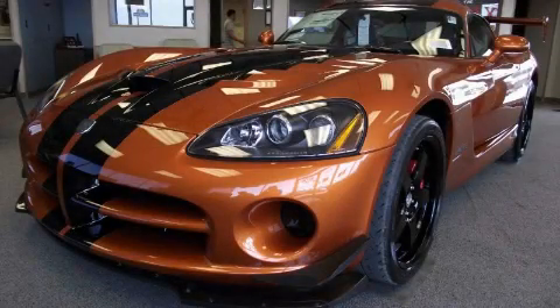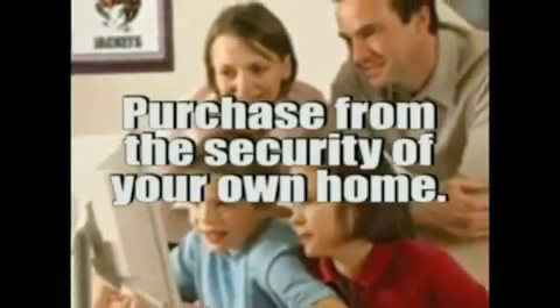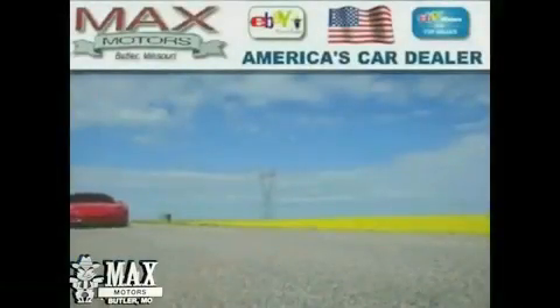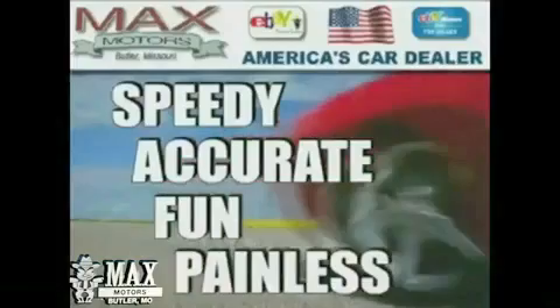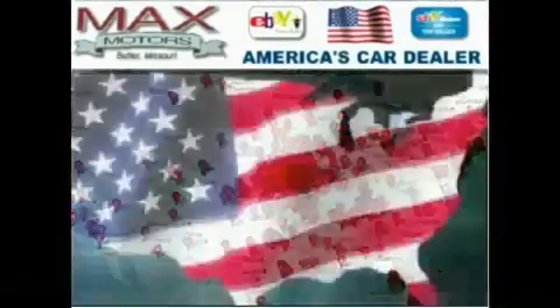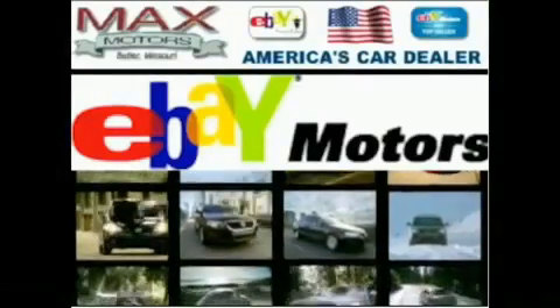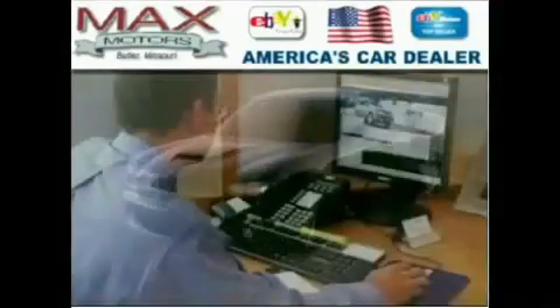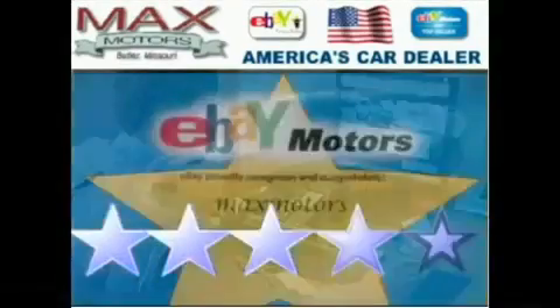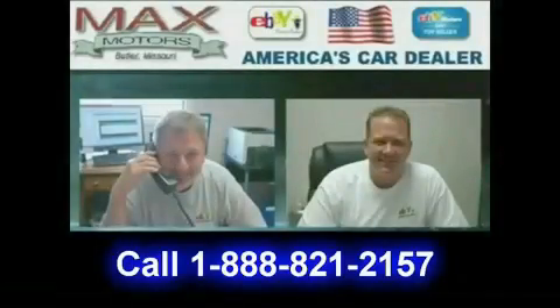Stop by today and test drive this automobile for yourself. We're a top seller and power seller with eBay Motors. Call Jerry or Troy today for your internet savings.